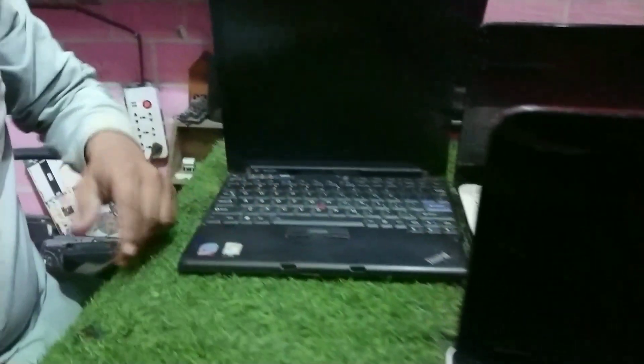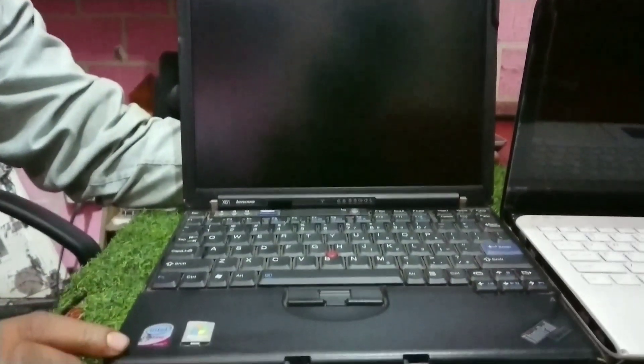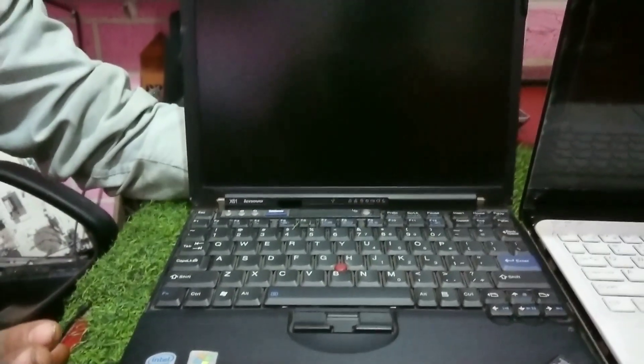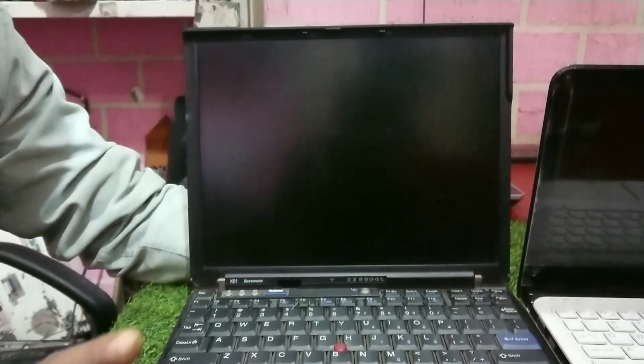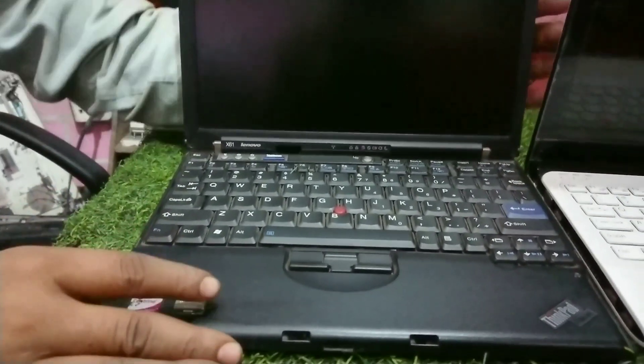It also has a business body Core2Duo variant with 2GB RAM and 160GB hard drive. I am giving this for 6,000 Rs with charger. The Core2Duo version with upgrade goes for 9,000 Rs.